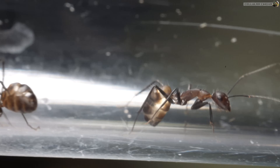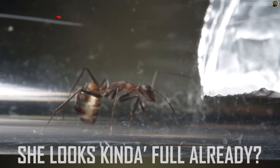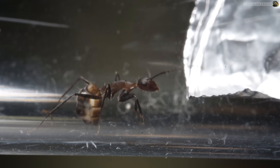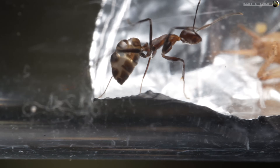This was pre-killed, by the way — didn't want the cricket causing mayhem. Can you get any more curious? So cautious. She's got her antennas on full alert again.